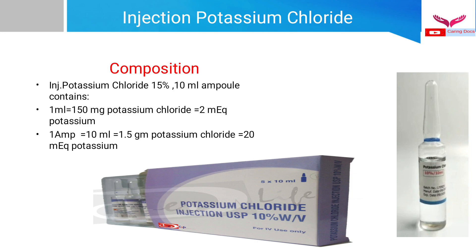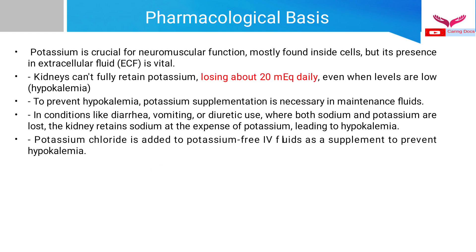Potassium chloride or KCl injection is usually available as a 10 ml ampoule with a strength of 15%. So a 10 ml ampoule usually contains 1.5 grams of potassium chloride, which is equivalent to 20 milliequivalents of potassium.